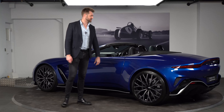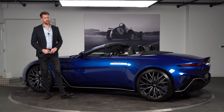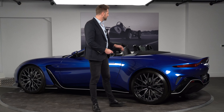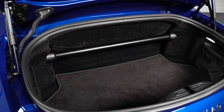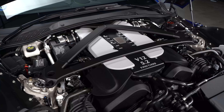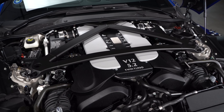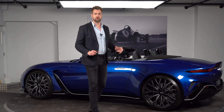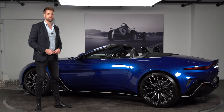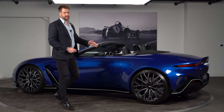Moving down the passenger side, let's talk about structural rigidity. Aston put a lot of time and effort into the V12 Vantage from a structural and stiffness point of view. We have bracing in the boot, extra bracing under the bonnet, a more supportive front subframe that carries the engine, and structural support underneath the car as well — all to really enhance the driver experience and stiffen the platform.